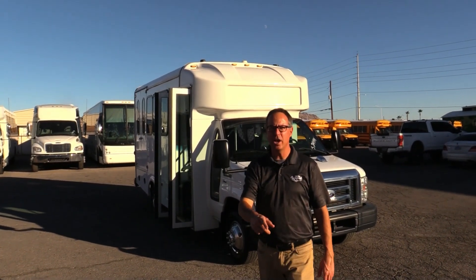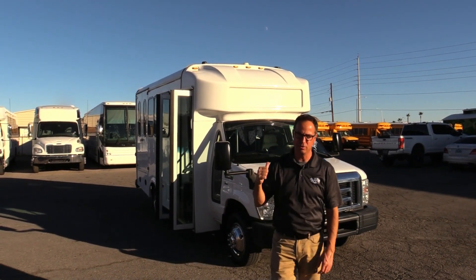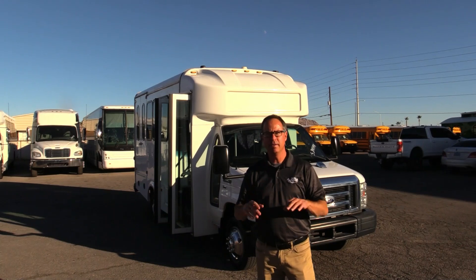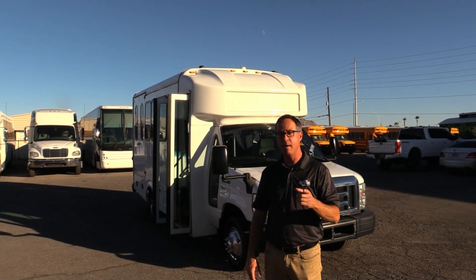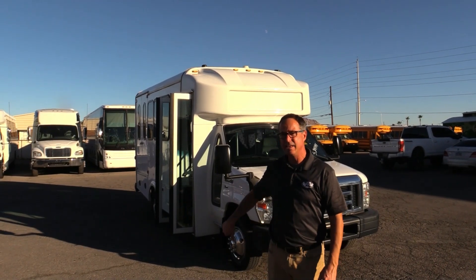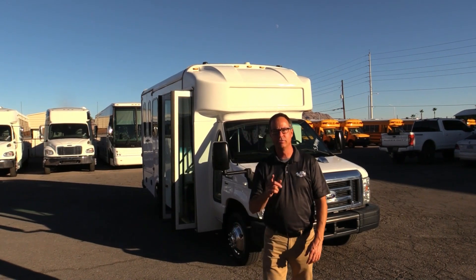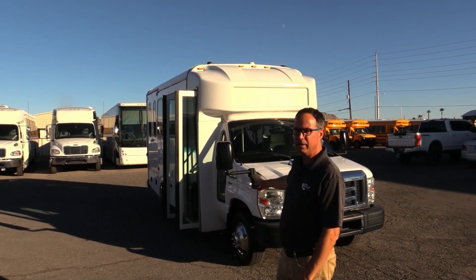Hey everybody, it's Las Vegas Bus Sales. I'm Johnny Ringo. What I got behind me here is one of those nice little budget shuttles. This is a 2015 Glaval. Seating capacity on this is eight and two, plus you got some folding seats — that puts it under the CDL requirement in most states. You got an E350 chassis with that 5.4 Ford V8 in there. Tried and true — they ran that in the F-150 for a number of years. Reliable engine.